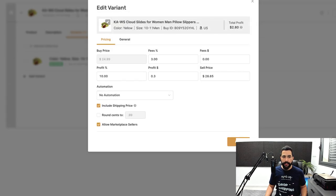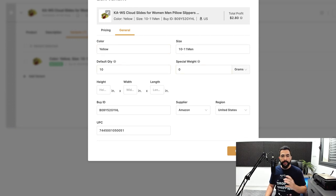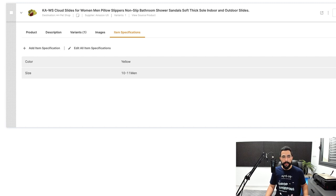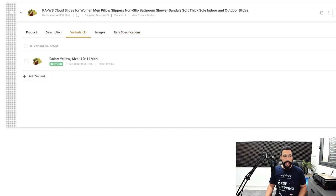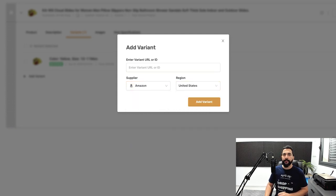Everything was automated from the supplier — color, size, weight, product images, and item specifications. You can also add more variations by clicking 'Add Variant,' even choosing a different supplier from a different region. This is where you can really stand out — create listings with product pages and variation options that no other online seller has, giving you the upper edge over your competitors.